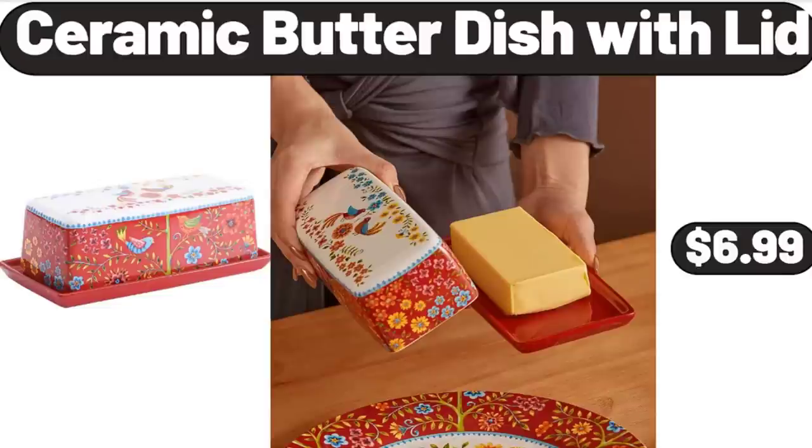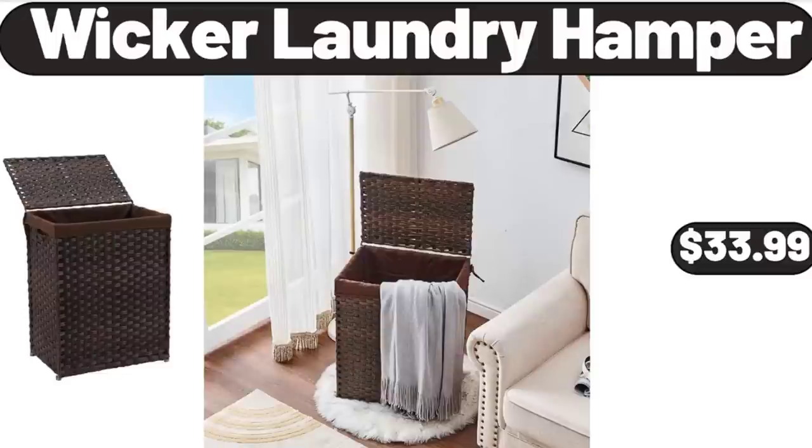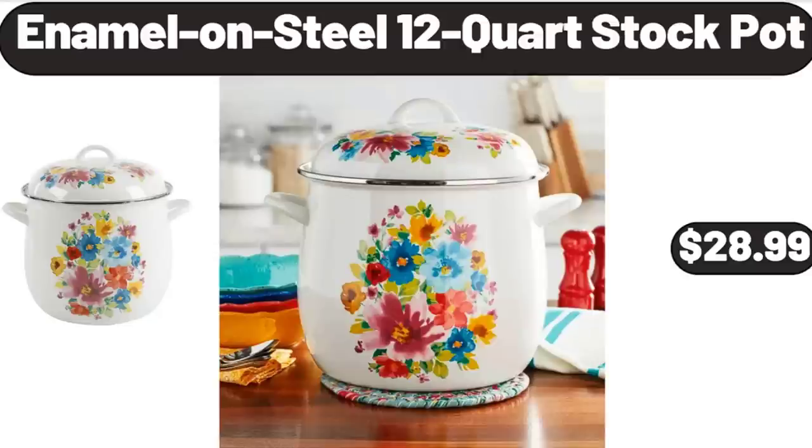Ceramic Butter Dish with Lid, $6.99. Diffusers for Essential Oils, $13.99. Wicker Laundry Hamper, $33.99. Enamel on Steel 12-Quart Stock Pot, $28.99.